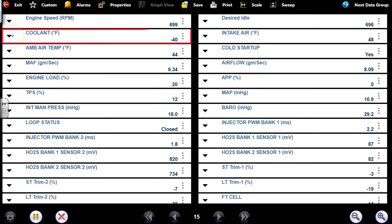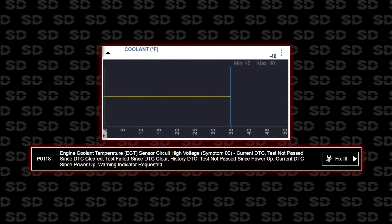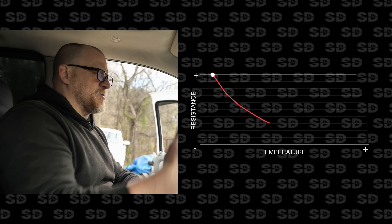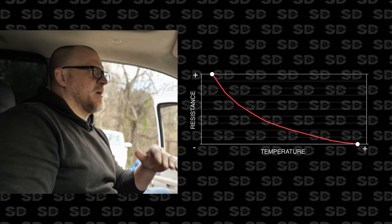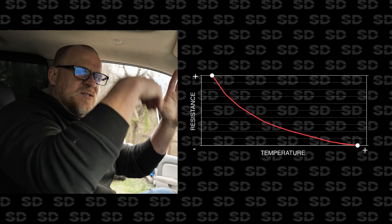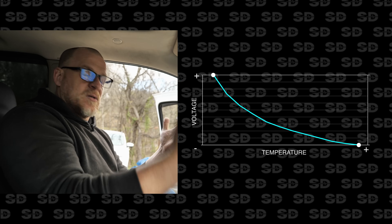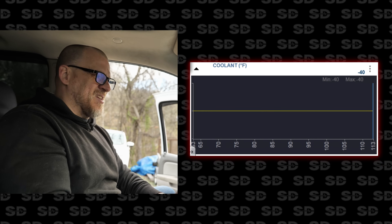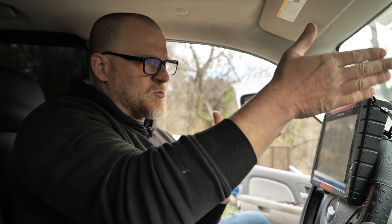Look at my coolant temp sensor — minus 40. The code says circuit high. What you need to understand about coolant sensors — thermistors on cars — they're negative temperature coefficient. As temperature rises, resistance drops. They're opposite. Voltage is going to be high when you have low temperature. Minus 40 represents a constant five volt signal on the sensor itself. This is an open circuit — it's either open ground, open signal, or a bad sensor. And that's why the cooling fan is running all the time. But again, we have a compression issue.